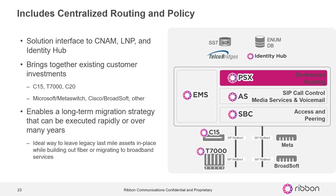Talking about some of the components of the VoiceSync solution: we've got the centralized policy and routing in the PSX, which allows us to do the interface from an identity hub, local number portability, CNAM, and stuff like that. It also allows us to bring together environments — whether you're on C15, T7000, C20, DMS 100, or DMS 10 — all those environments can be brought together from a number portability and routing perspective. It also fully integrates with Microsoft Metaswitch, Cisco BroadSoft, and others, and is used in a lot of places to simplify and consolidate routing in a multi-platform environment.